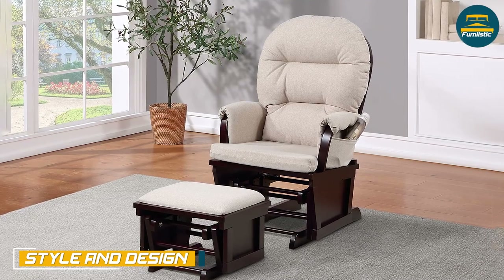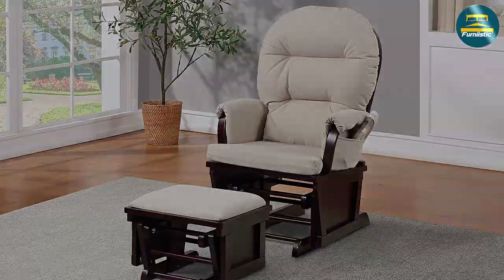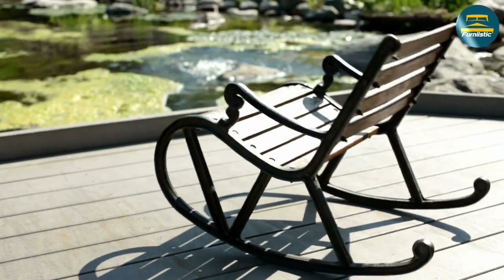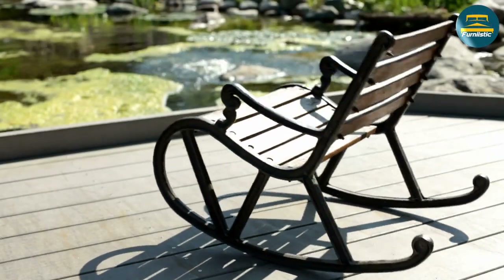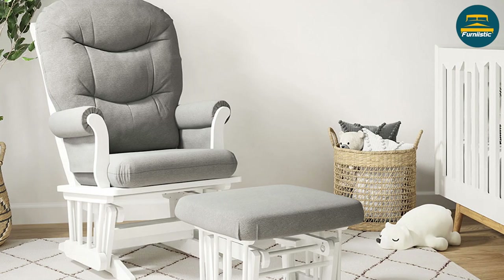Both glider chairs and rocking chairs come in a variety of styles and designs to suit different tastes and home decor styles. However, rocking chairs are often associated with a more traditional or rustic look, while glider chairs can have a more modern or contemporary design.